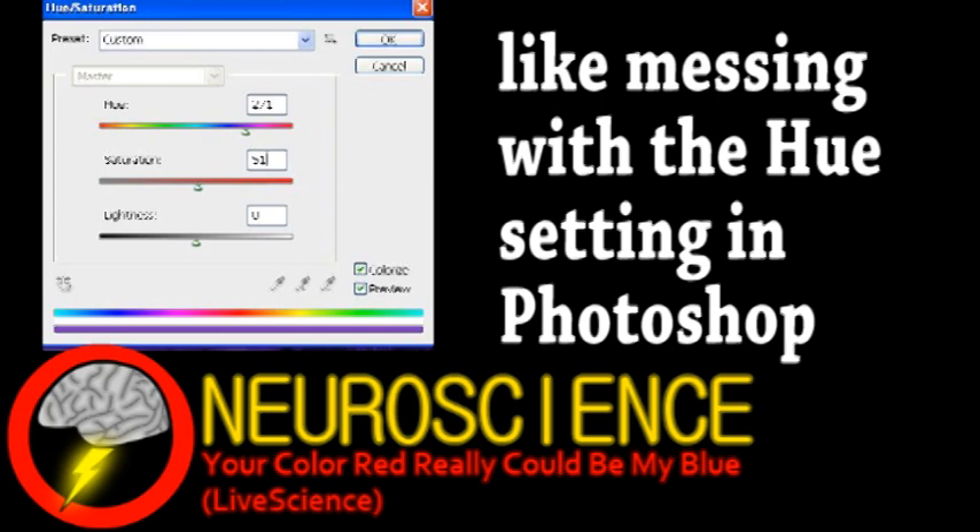Proving that what someone calls red is actually blue, for example, would probably be impossible. However, it is interesting to consider that the pathways in our brain responsible for perception aren't completely hardwired, and that's certainly what experiments suggest.